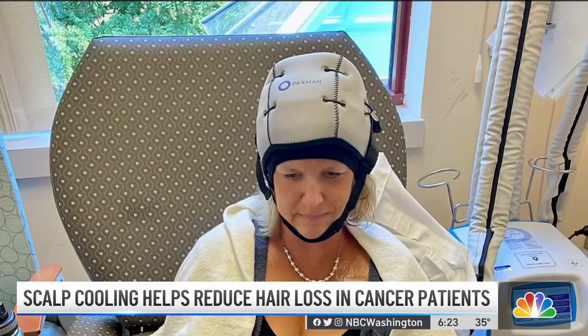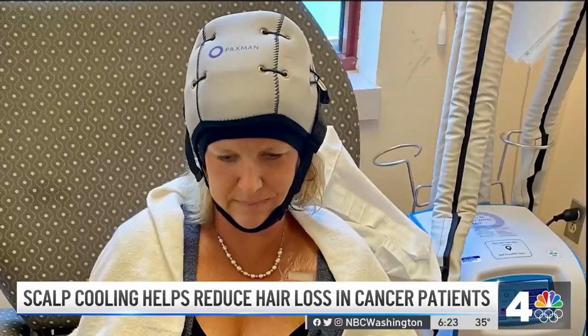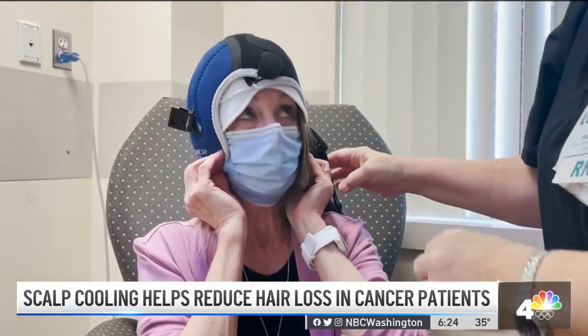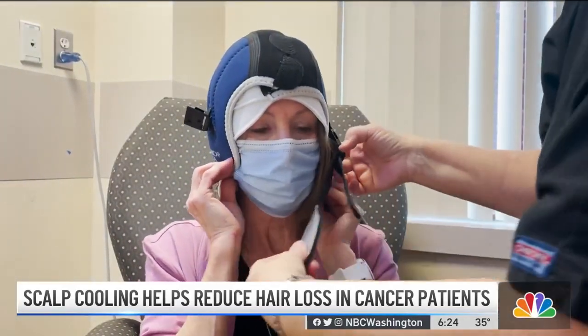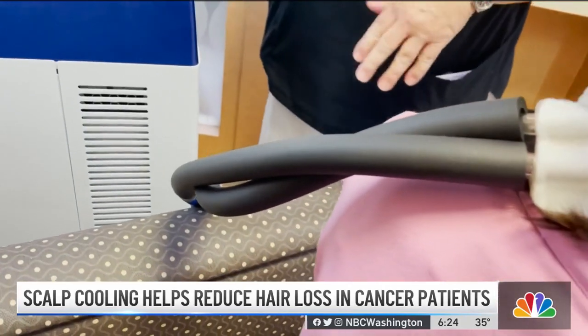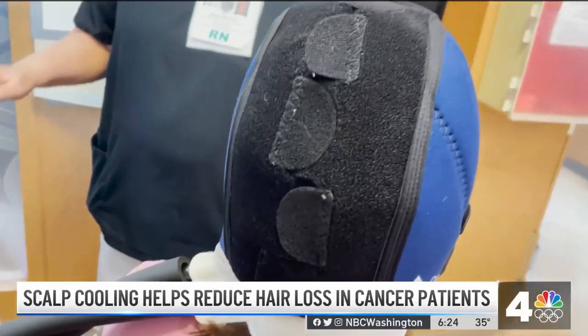Hair loss is one of the many unpleasant side effects of chemotherapy — one that signals to other people that you're sick. But scalp cooling technology is sparing some patients like Farage Fayo from that experience. Her hair is thinner, but it's still there. Patients wear a tight cap; a machine pumps in refrigerated coolant, and the cold temperature constricts the blood vessels in the scalp, so less chemo reaches the hair follicles.